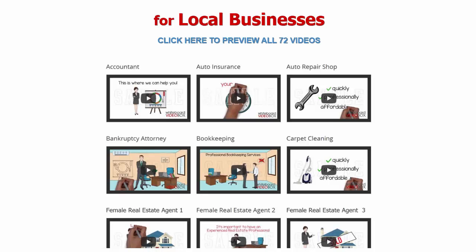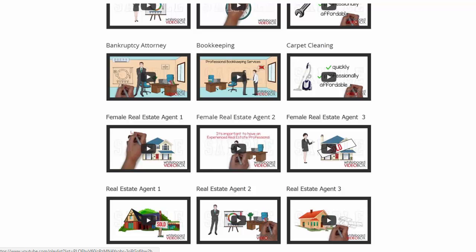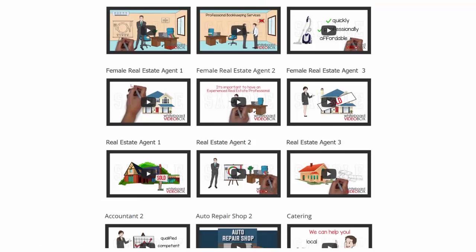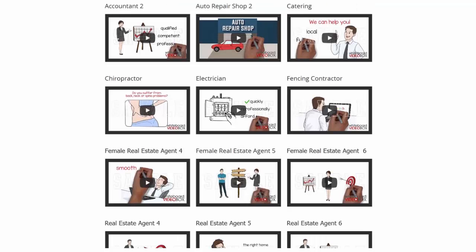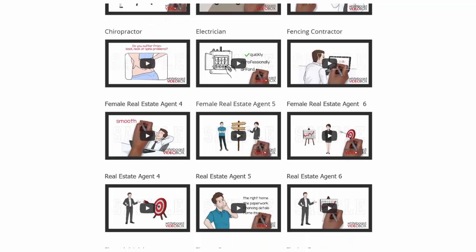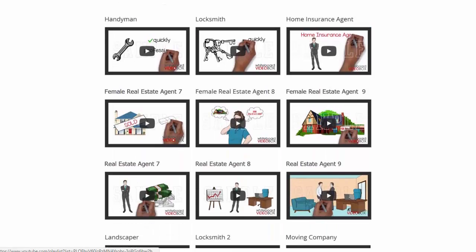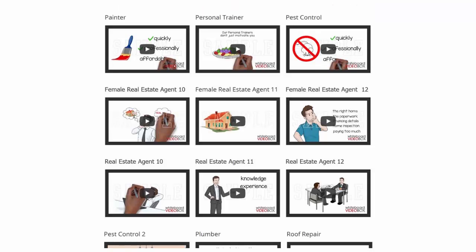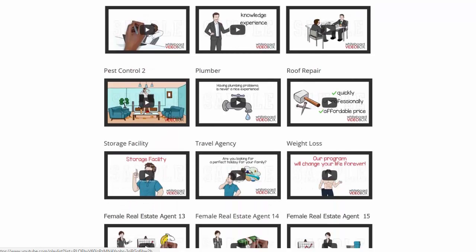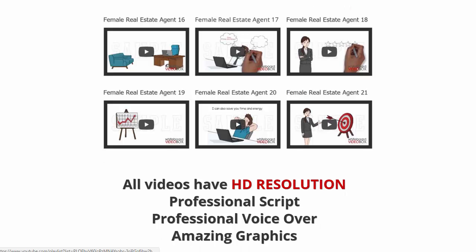I can pretty much guarantee local businesses won't have anything like this, and you will blow their socks off. There are all kinds of videos here — real estate, accounting, auto repairs, catering, fencing contractor, electricians, chiropractors, flooring experts, fitness center, handyman, locksmith, insurance, moving companies, landscapers, painters, personal trainer, pest control, roofing, and plumbing.